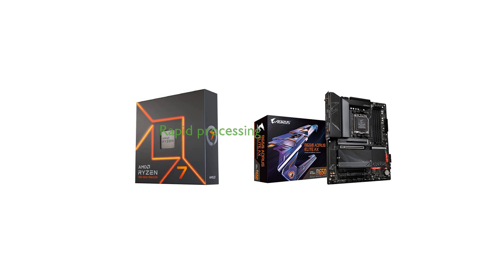Featuring a maximum boost of 5.4 GHz, it is unlocked for overclocking and comes with an 80MB cache ensuring rapid processing speeds.